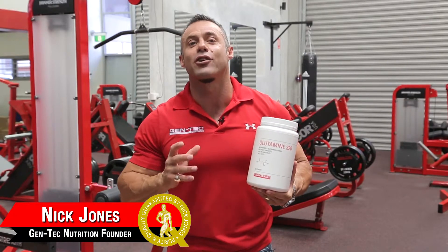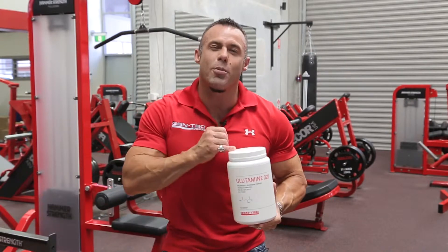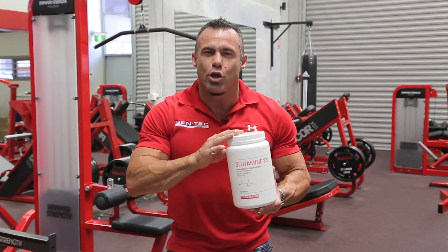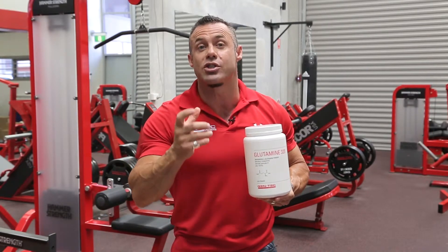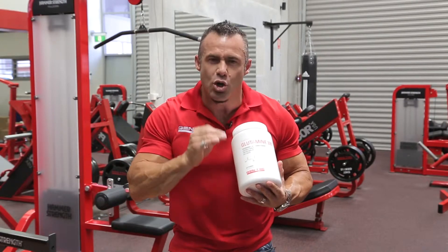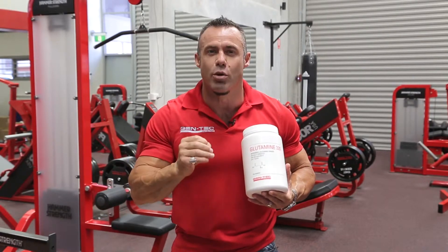Ladies and gentlemen, Nick Jones, founder of Gentech Nutrition. Glutamine 320, or OptiPure Glutamine. This glutamine is naturally derived from seed and from glucose from corn or rice. This is a beautiful quality L-glutamine.